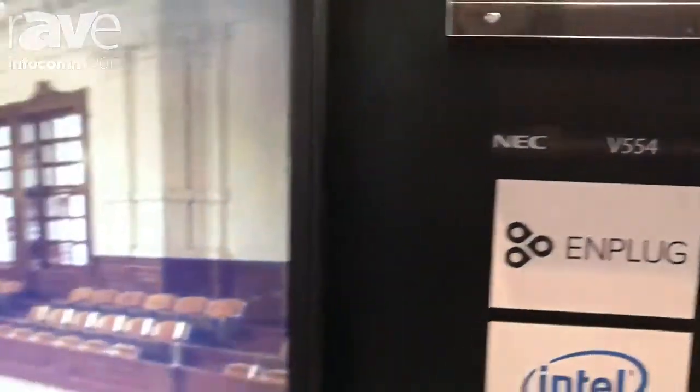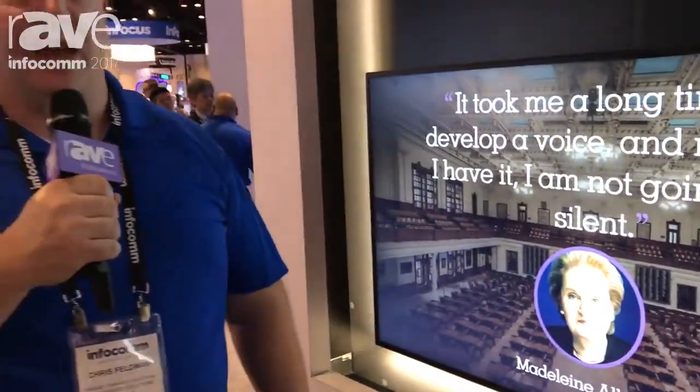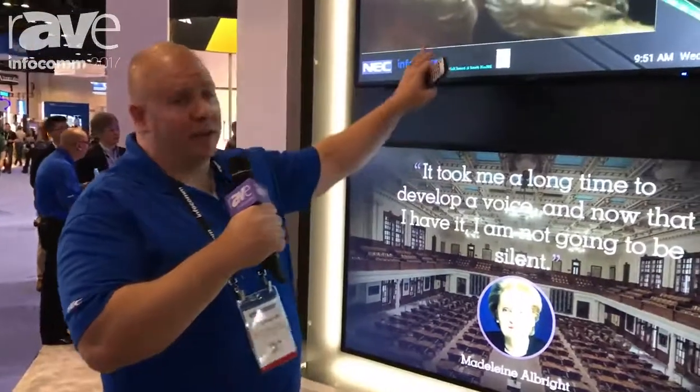Hi, this is Chris Fellman with NDC Display Solutions at Infocom 2017. I'm here to talk to you about two different solutions that we want to show you. First is Raspberry Pi, and second is a software by a company called Entevi.